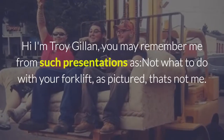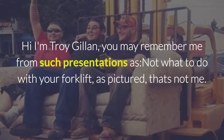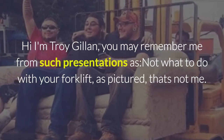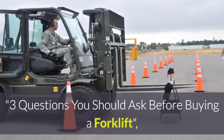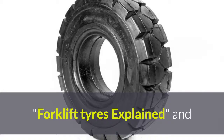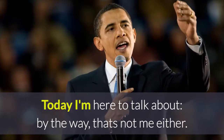Hi, I'm Troy Gillen. You may remember me from such presentations as 'Not what to do with your forklift' — as pictured, that's not me — 'Three questions you should ask before buying a forklift,' 'Forklift tyres explained,' and 'How to use a pallet jack safely.' Today I'm here to talk about...